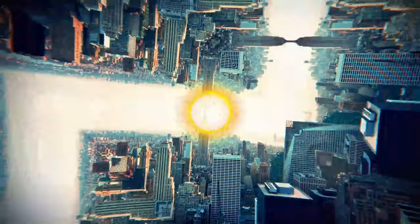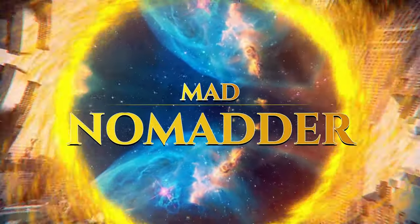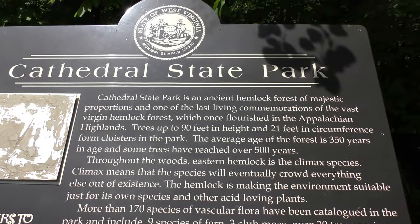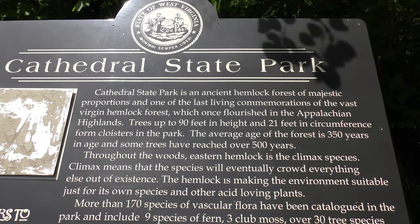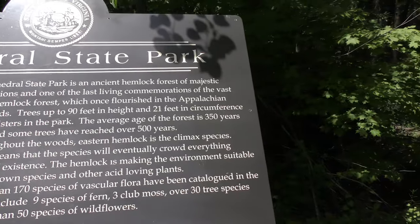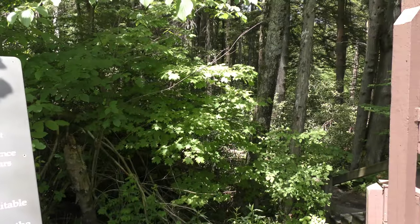I'm a man on a mission. There ain't no stopping or quitting. I'm an old man, always looking for something new. Today we're going to Cathedral State Park. Ancient hemlock forest of majestic proportions are what we are going to enter.